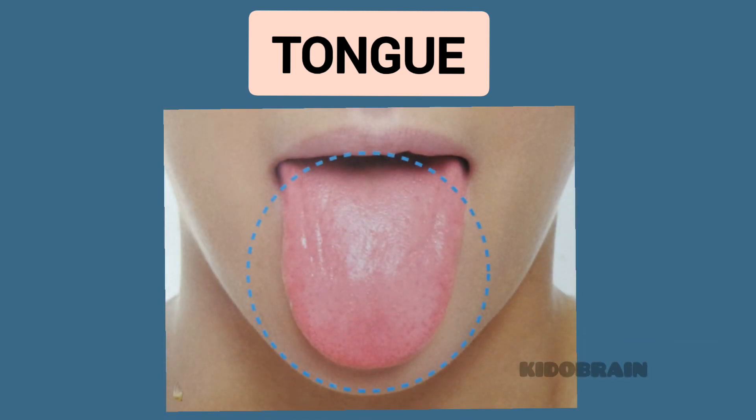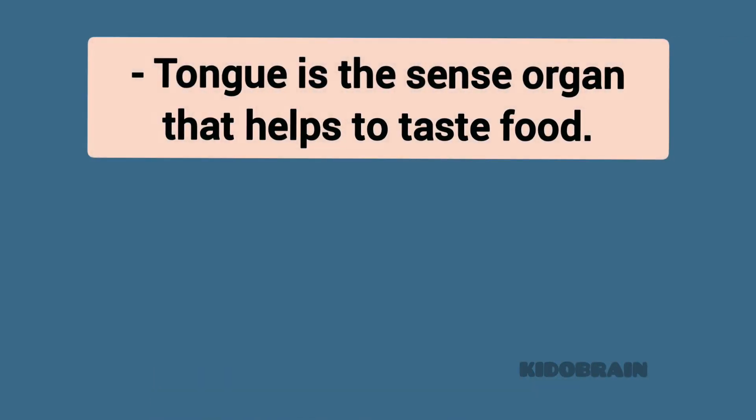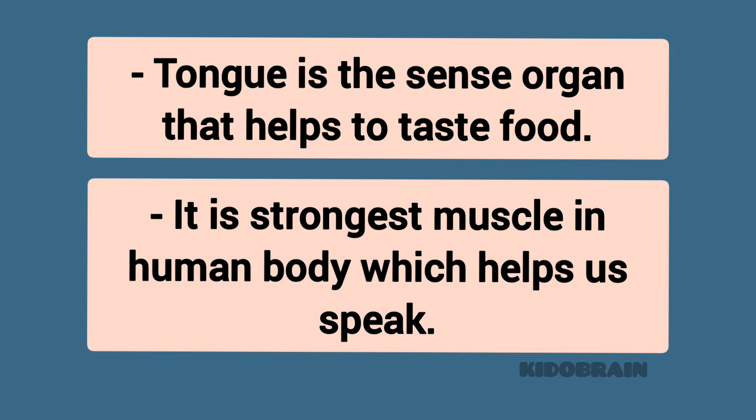Tongue. The tongue is the sense organ that helps to taste food. It is the strongest muscle in the human body and also helps us speak.